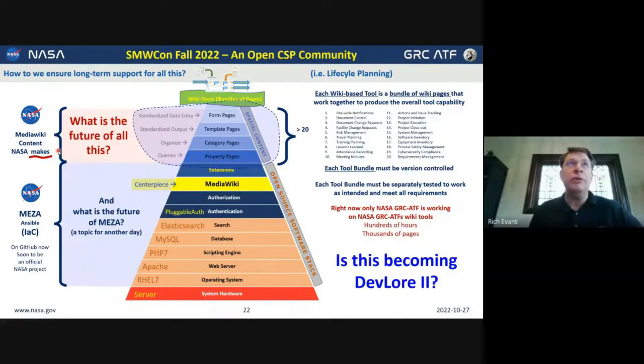However, the time it takes to develop and maintain what I'm calling the 'special content' at the top of the pyramid — the page content we create to implement all of our tools — this becomes a growing concern. My concern is that the top of this tech stack is now something that doesn't exist on GitHub; it's not out there for people to contribute to. The top of the stack is becoming DevLore 2. We've got 20-plus organizational processes that we've developed tooling for, and all of those pages are content kept in the MediaWiki database. It's technically user content, but it's what I'm calling 'tooling content.'